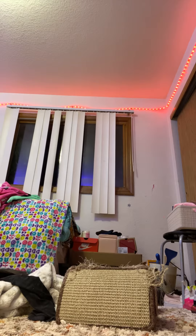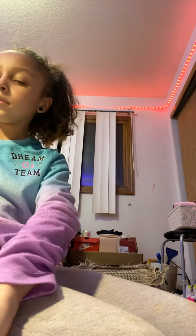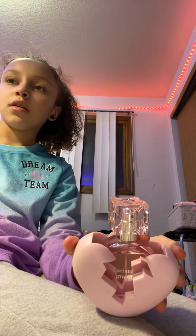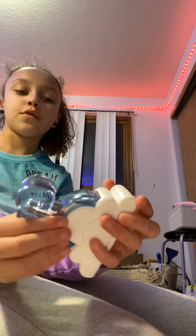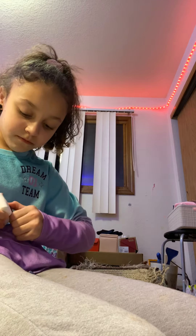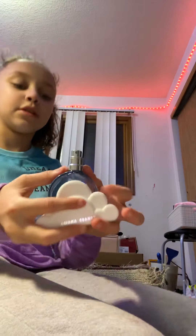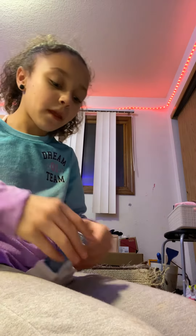And then my other perfumes are these two Ariana Grande ones. I got Thank You Next — it's in a heart-shaped mold, it's really cute — and it was $42. And then I got the Cloud one, also $42. I think you can take these out. I haven't used too much of these because I usually use my Pink ones, but I used more of the Cloud one because I really like the smell of it.